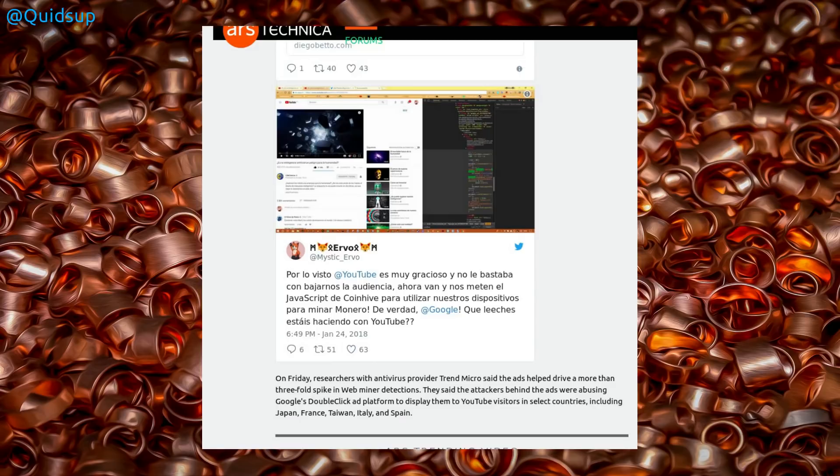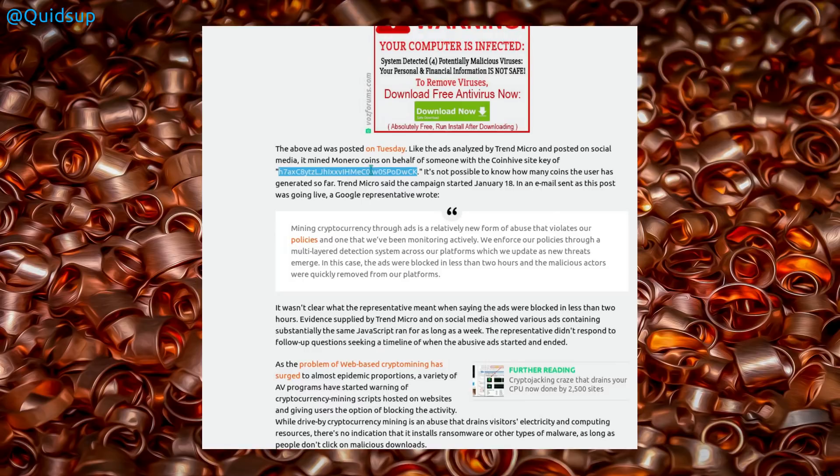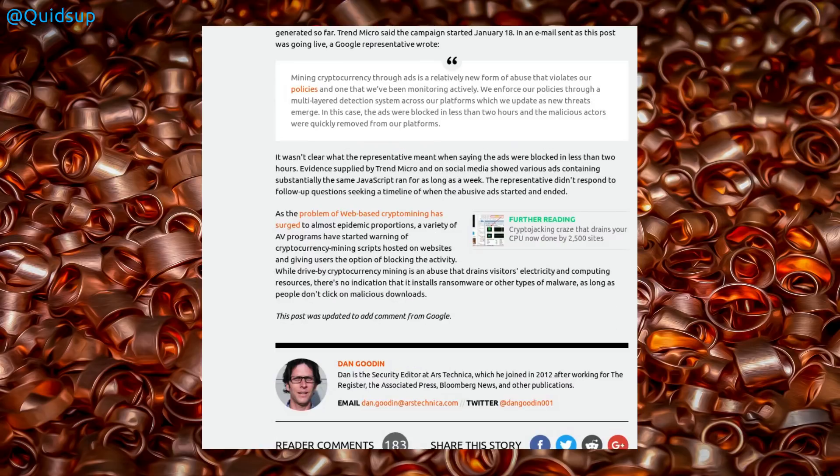Trend Micro said the ads helped drive more than a three-fold spike in web miner detections. The attackers were abusing Google's DoubleClick ad platform to display them to YouTube visitors in select countries including Japan, France, Taiwan, Italy, and Spain. The adverts also had the cheek to display a message saying your computer is infected — download free antivirus now — which were fake antivirus checkers that would infect your computer. The ads were mining Monero coins using a CoinHive site key. Trend Micro stated the campaign started around the 18th of January; a Google representative said the ads ran for about two hours but wouldn't confirm when the abuse actually started.